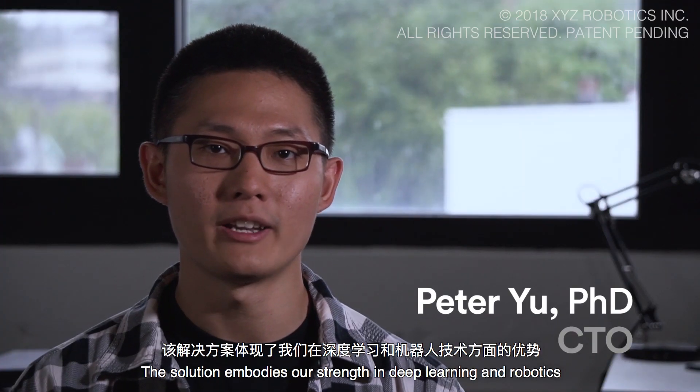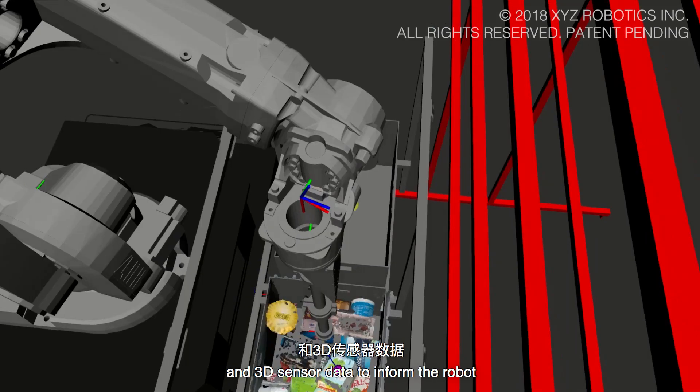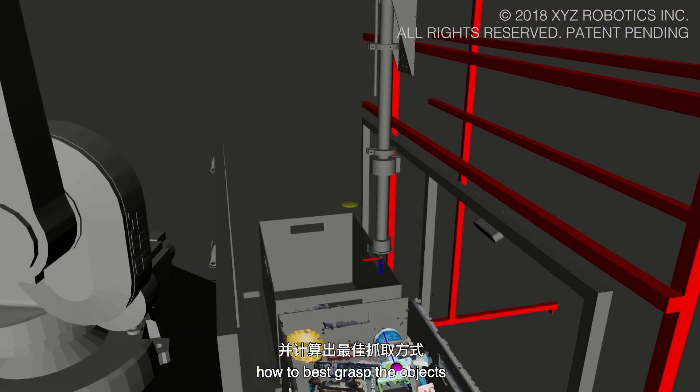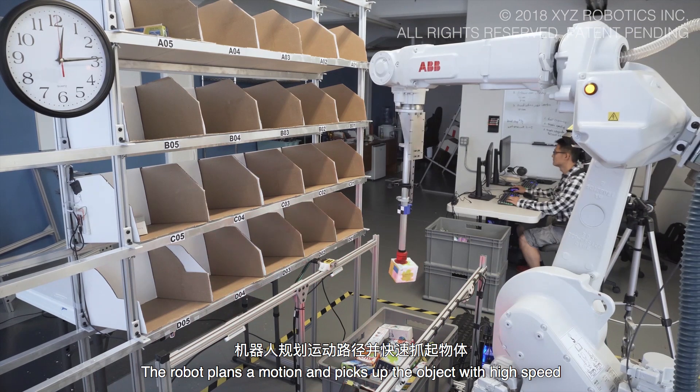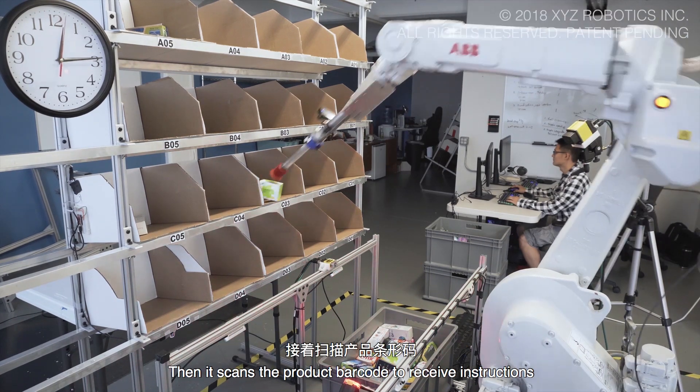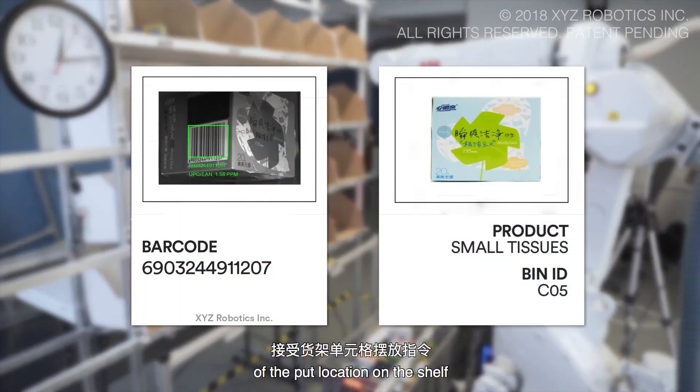The solution embodies our strength in deep learning and robotics. The vision system processes the color and 3D sensor data to inform the robot how to best grasp the object. The robot plans a motion and picks up the object with high speed. Then it scans the product barcode to receive instructions of the put location on the shelf.